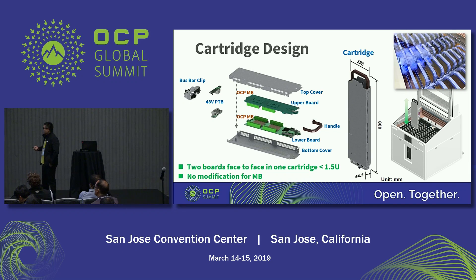In this page I just show the cartridge design. The cartridge is used to fix the motherboard. We put two motherboards face-to-face in one cartridge. The cartridge thickness is lower than 1.5U.